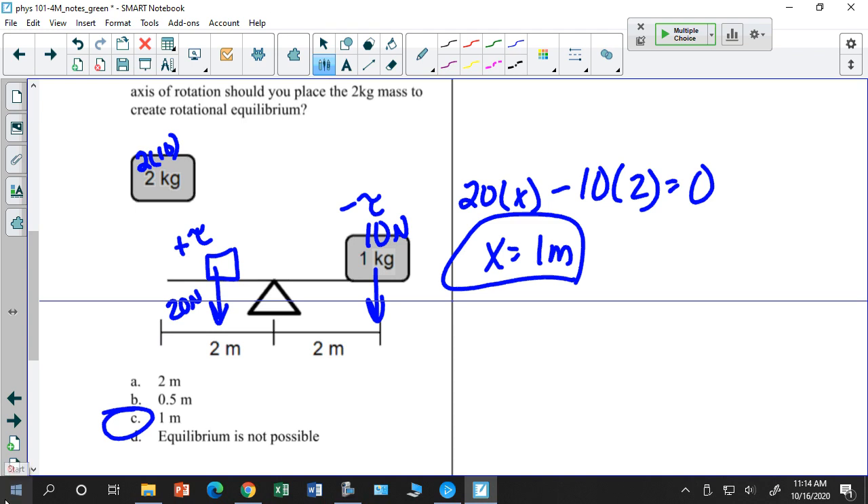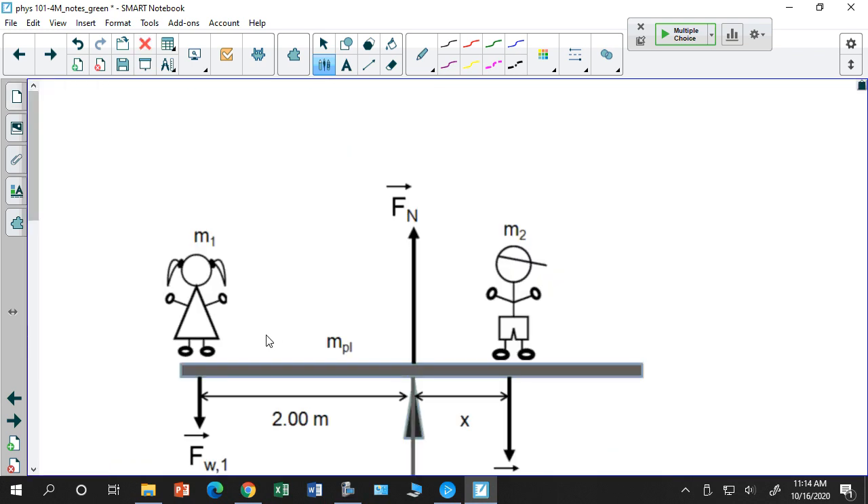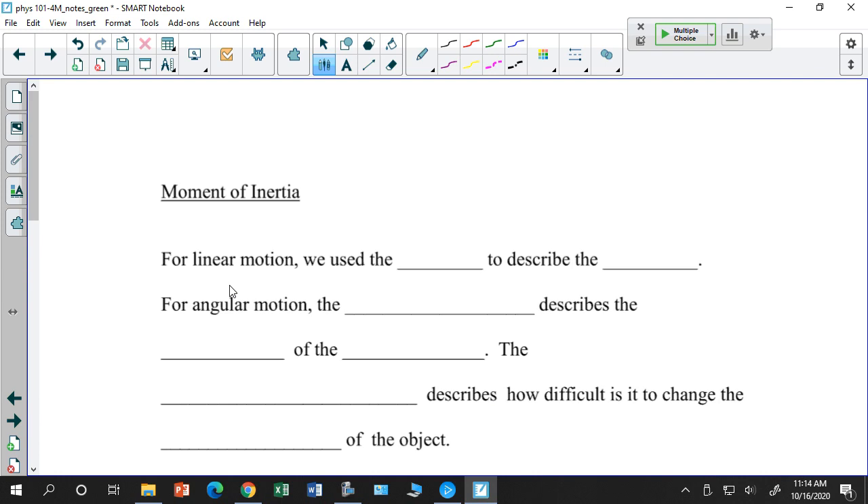Let's look at moments of inertia. So far, we've made translations moving from a linear framework to rotational: x becomes θ, v becomes ω (angular velocity), a becomes α, force becomes torque. A torque is the rotational equivalent of a force — it produces rotational acceleration.